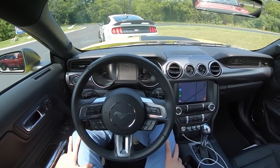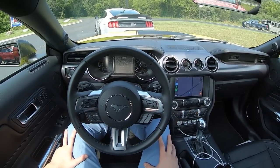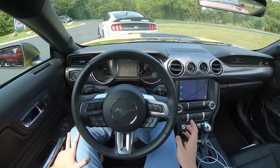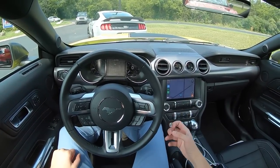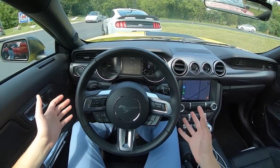Hey everyone, this is Substitute Topher filling in today for the Topher. Today we are driving the 2021 Ford Mustang Mach 1. This is a car that I've been very excited to drive because I myself am a big fan of the Mustang Bullitt, and in some ways this car kind of replaces that.